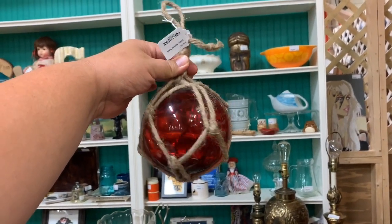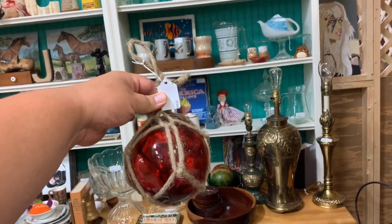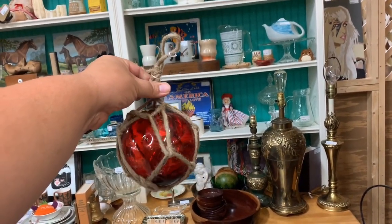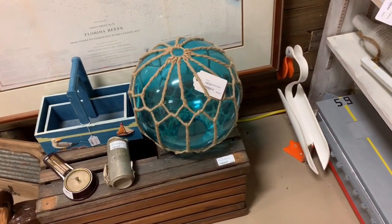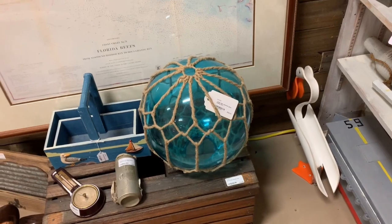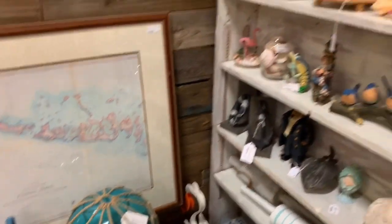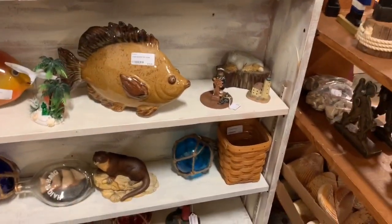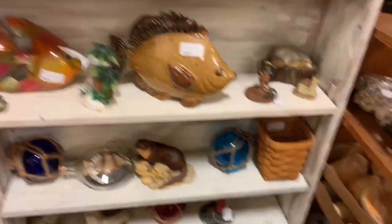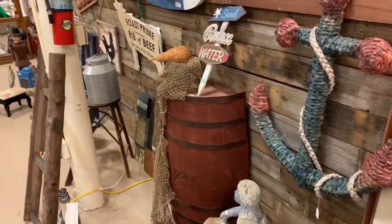Fifteen dollars. Good little fish float. There's some really cool nautical stuff here — here's a big glass float. This one's actually a really good price, thirty bucks. I don't know if I'm gonna buy it today, but I might come back for that. Here's some good old beak stuff, some more fish floats.